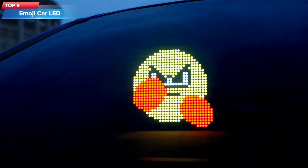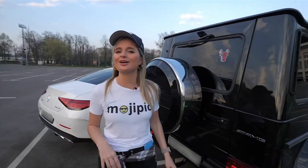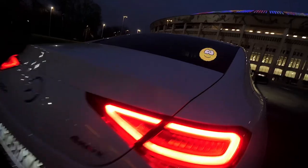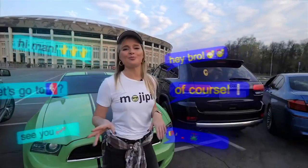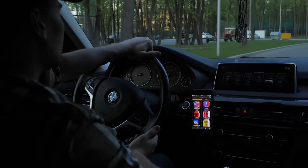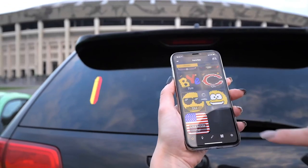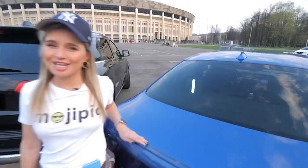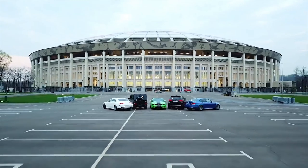Top 9: The Mojipic device attaches to the interior of a car and displays customizable emojis, images, and animations using a smartphone app. The device is voice-controlled, meaning you can change the displayed image or animation using voice commands. It is also customizable, allowing you to upload your own images or animations. The device is powered by a USB cable connected to the car's power outlet and can be especially useful for ride-sharing services such as Uber or Lyft, where passengers may appreciate the added entertainment.